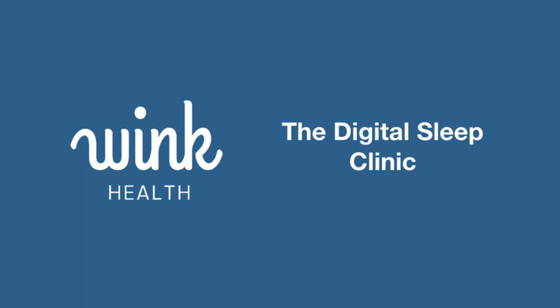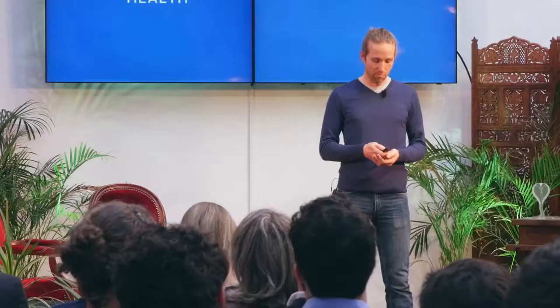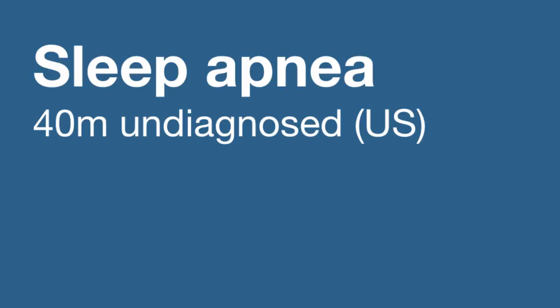So now I want to dive a little bit deeper into Wink Health. Wink Health is a digital sleep clinic. Sleep apnea is the prime condition that sleep clinics diagnose and treat — it's about 90% of a brick-and-mortar sleep clinic's business. In the U.S., sleep apnea is a huge problem. One in seven Americans have sleep apnea and don't know they have it — that's 40 million people. Worldwide it's huge also, and it's associated with the obesity epidemic.